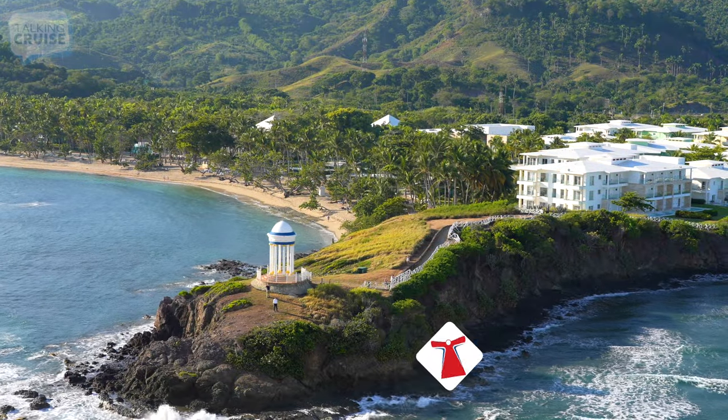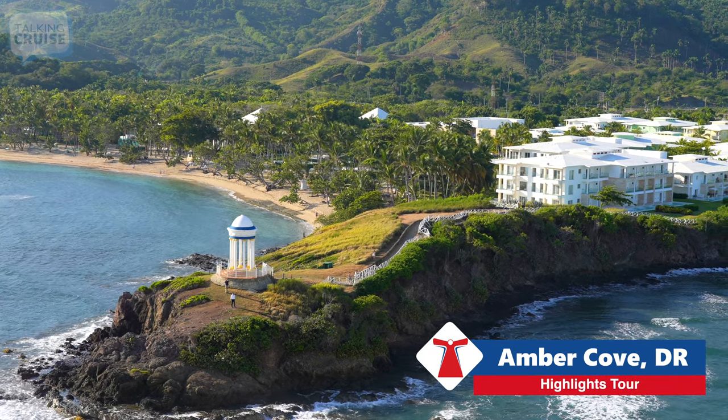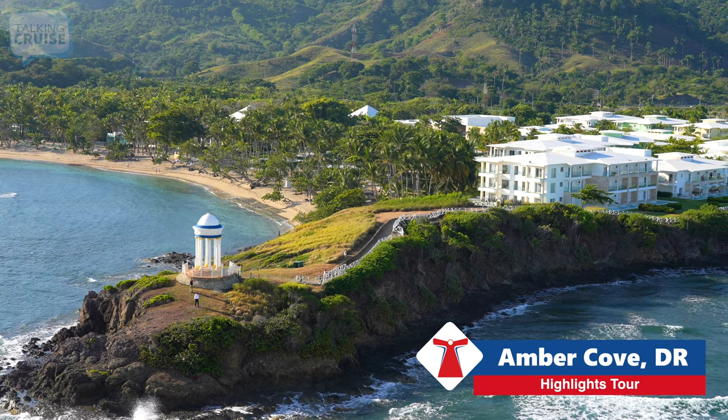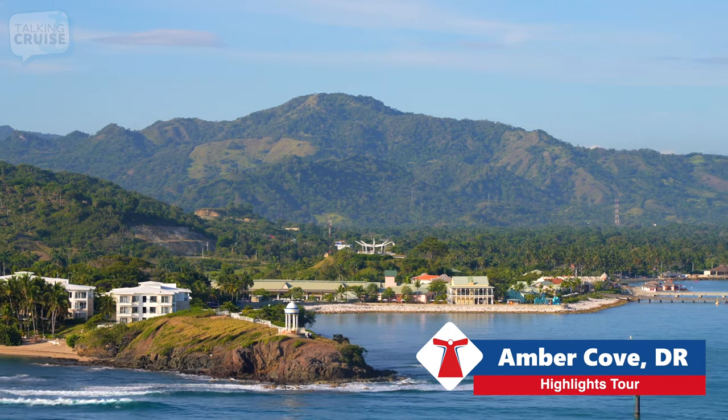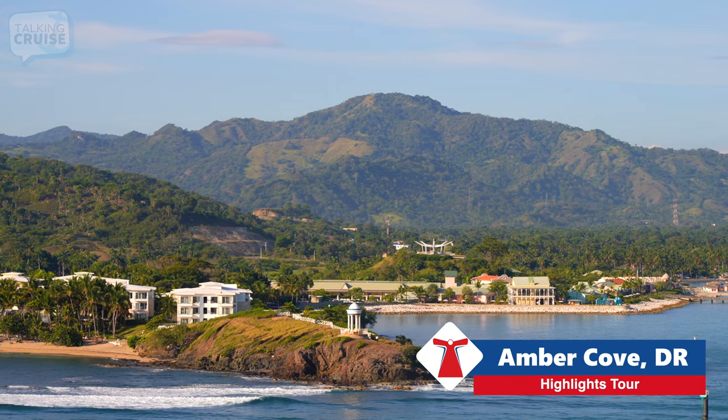Amber Cove, Dominican Republic is a 30-acre waterfront resort located in the North Coast region near Porta Plata. Developed by Carnival Corporation, the property is surrounded by lush mountains and hosts guests with friendly smiles from locals and great amenities to enjoy.